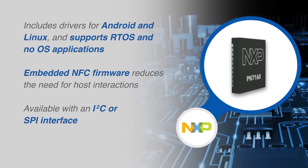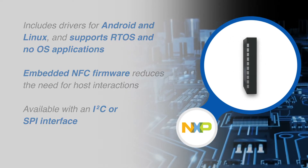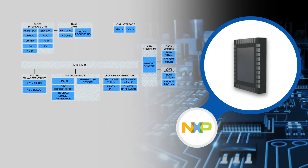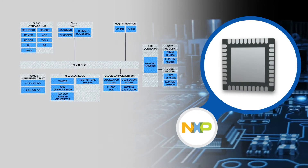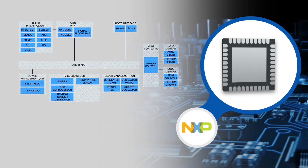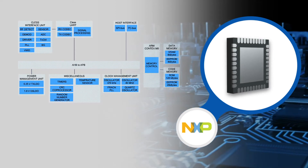Available with an I2C or SPI interface, the PN7160 is compatible with popular MCUs including LPC, Kinetis, and i.MX. The PN7161 version adds support for Apple ECP.